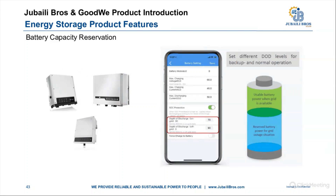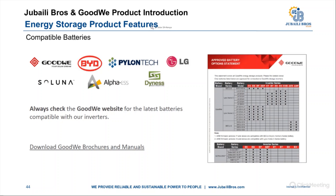Another feature is battery capacity reservation, where you can set different depths of discharge levels for backup and normal operations — giving you flexibility in monitoring your usage. A major advantage of GoodWee is the wide range of compatible batteries: GoodWee batteries, BYD, Pylon Tech, LG, Soluna, Alpha ESS, Dynas, and more manufacturers coming on board. You can check the complete list of compatible batteries on GoodWee's website.